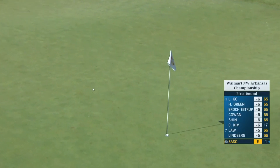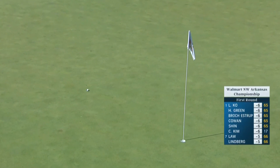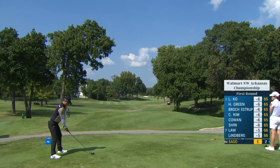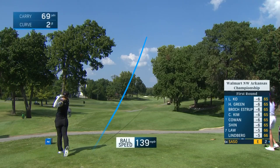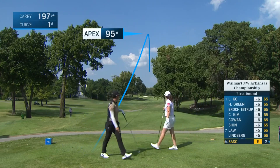Now, this is drawing towards the flag. Nicely below the hole. She's going to putt up at it. It's not too bad. Boy, there's that high ball flight you're talking about with a nice little draw. That is ideal.